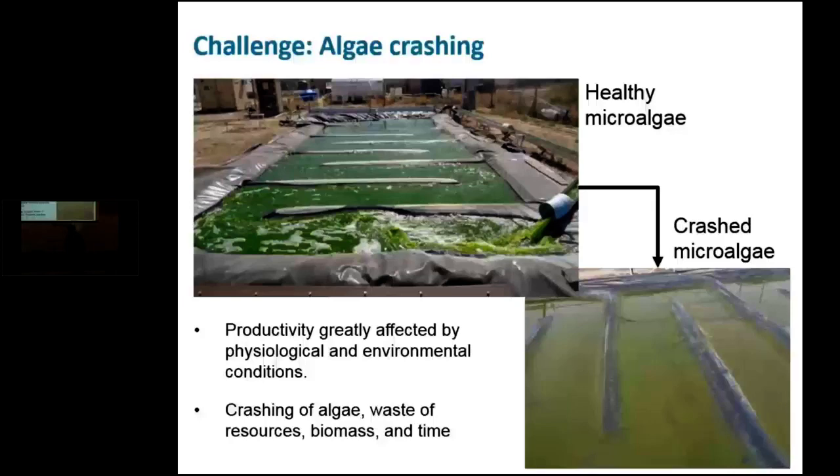Another challenge is algae crashes due to contamination issues — being able to detect that in a timely fashion so we can save the resources and labor invested in the production system. We needed real-time and reliable monitoring applications. With that interest, through energy funding, we developed a multi-wavelength optical density-based sensor unit capable of monitoring microalgae biomass and health conditions in real time. We now have a US patent filed for this technology, and we have been working with collaborators from Texas A&M, PNNL, and New Mexico State University to evaluate the robustness and accuracy of our sensor unit.